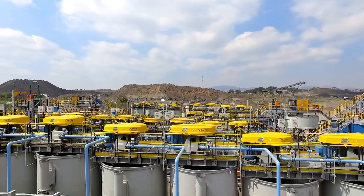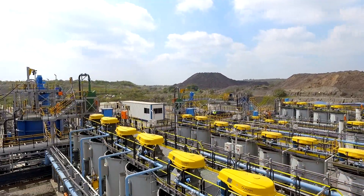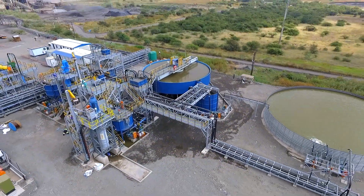Already more than 200 units have been installed around the world, including nine 5,000-kilowatt units that have been in operation for 20 years. These are the largest fine grinding mills in the world.